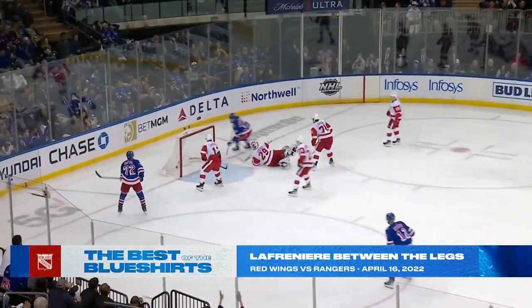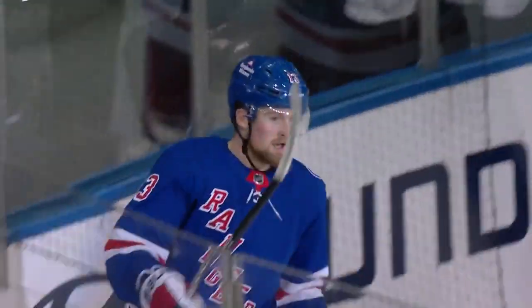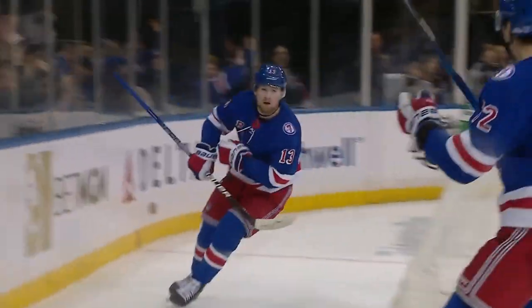Baby, what a goal! Put that on your Rangers highlight reel! Launches a fake, fools everybody, and a goalie who's already down. It was such a great fake — what a move!